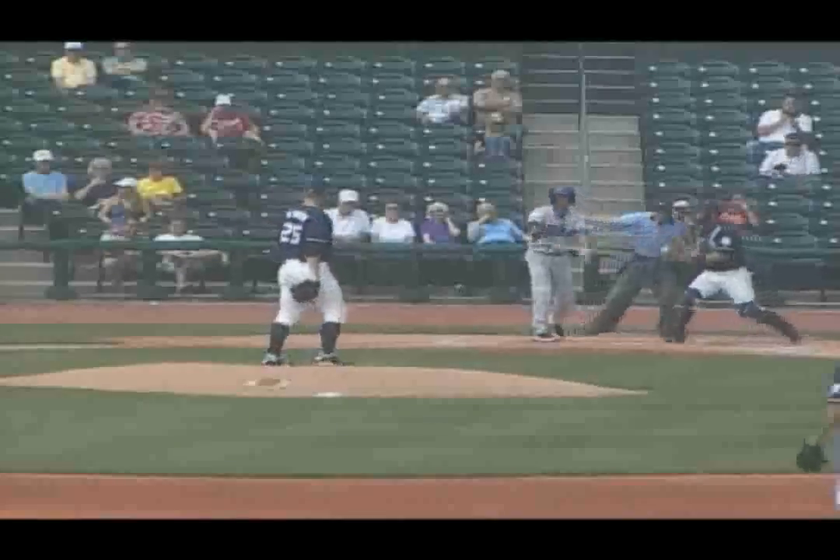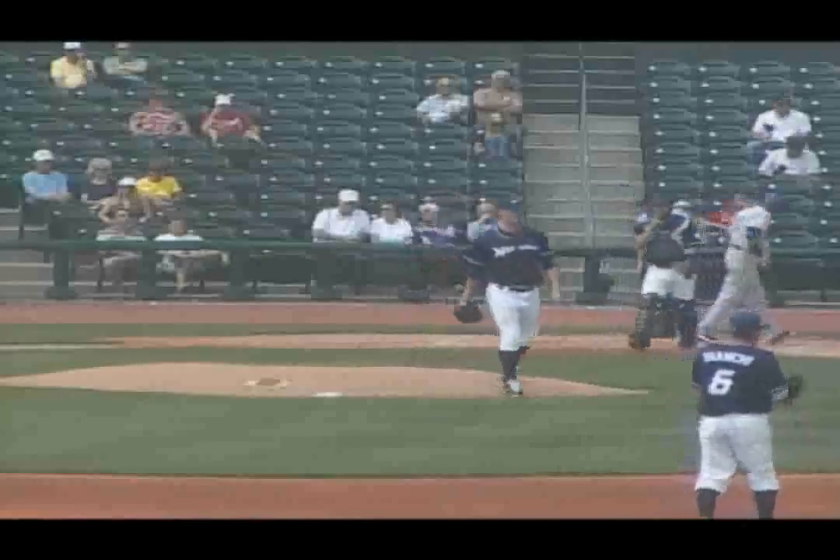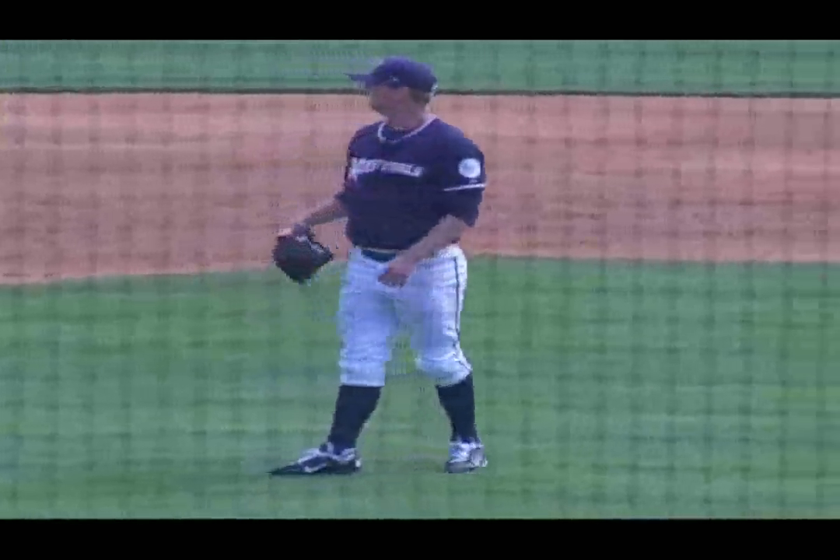Breaking ball, swung on and missed, that's a strikeout, that's the second out of the inning. Boy, Smith broke off a beauty of a curveball right there.